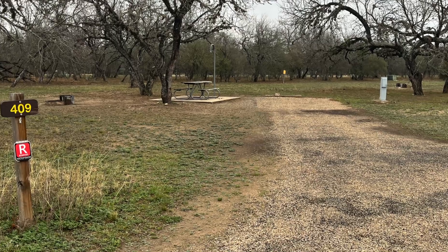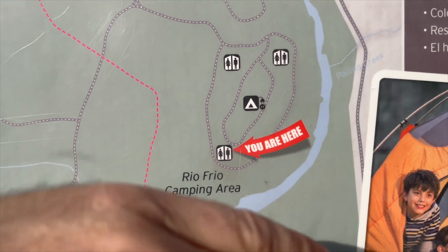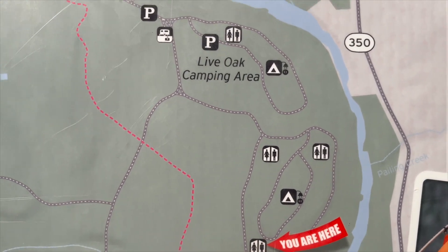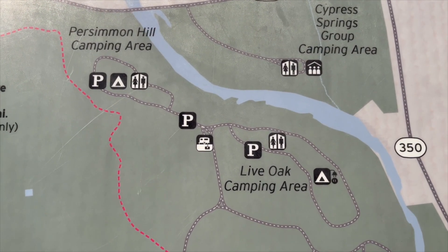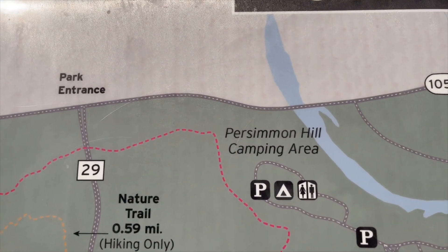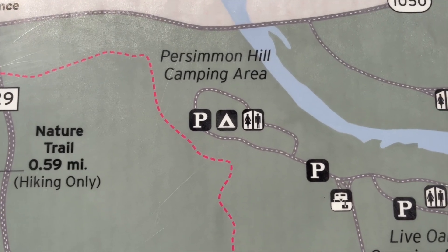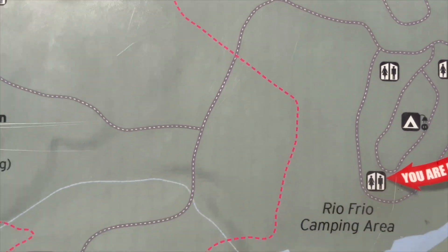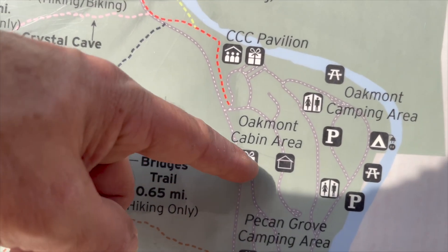The problem with these sites is they're slanted towards the river, so you have to level. The Live Oak area up top is really nice, but Persimmon Hill is dry camp — they just have water, for tents. We also went down to this area here, which is okay, it's nice.